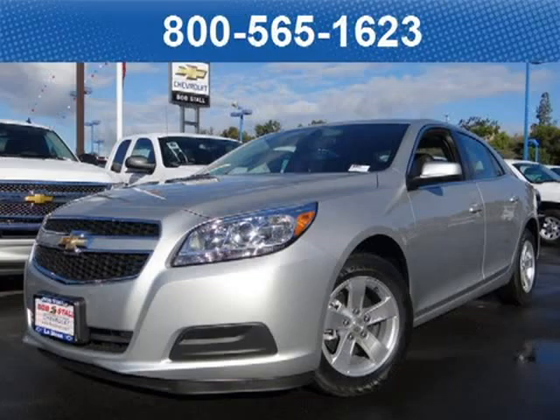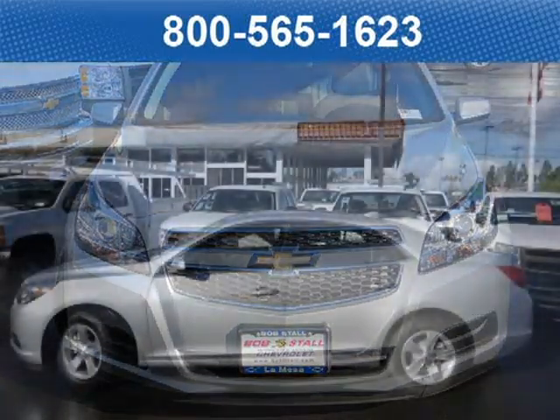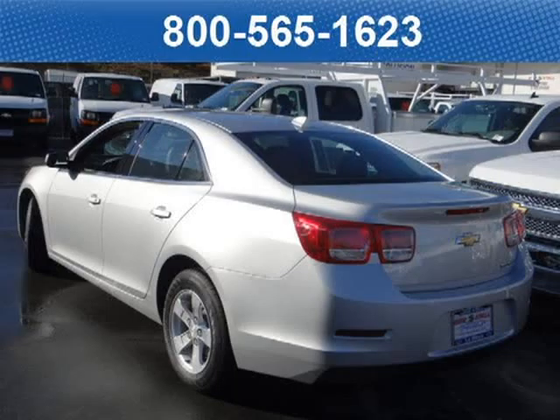This 2013 Chevrolet Malibu sedan is located at Bobstall Chevrolet in San Diego, California, and comes with our exclusive lowest price guarantee and has zero miles on it. This sedan has a beautiful silver ice metallic exterior paint color, which is complemented by a jet black cloth interior color. For your special internet price on this vehicle, click on the link below.